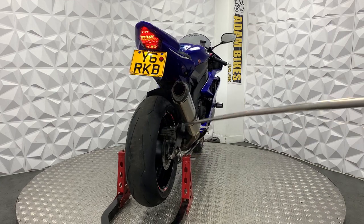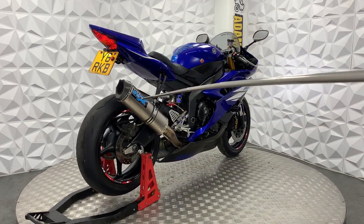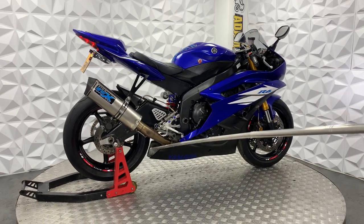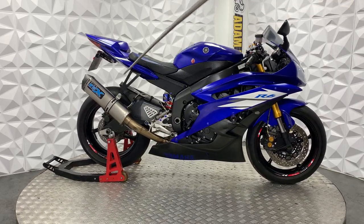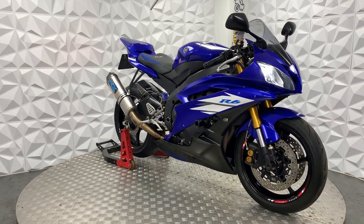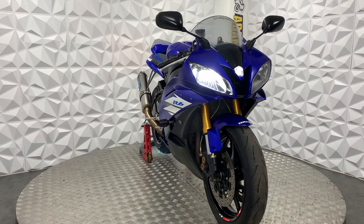Brake disc and pads on the rear are in good condition. It's got braided brake cables, quite nice. Full aftermarket exhaust system — I believe it's a full system — with an aftermarket exhaust mount. The pillion seat has been replaced with a cover and the pillion foot pegs have been removed.